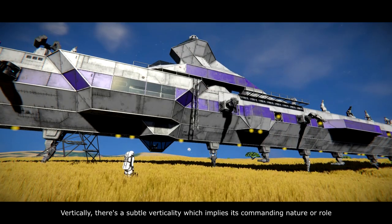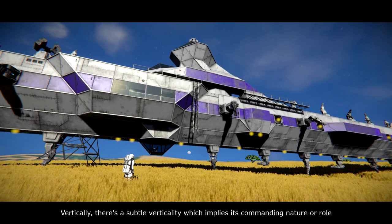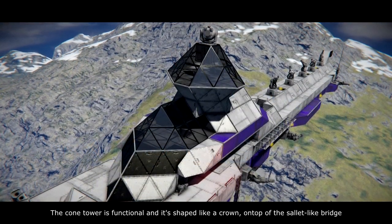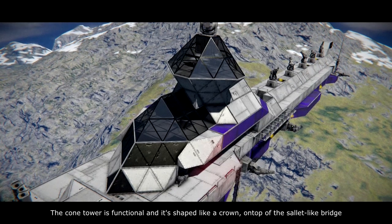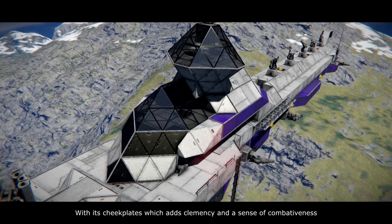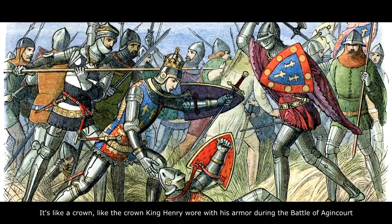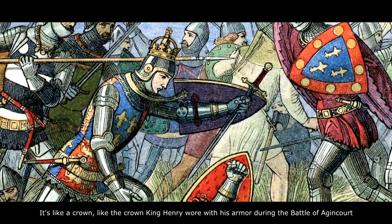Vertically, there is a subtle verticality which implies its commanding nature or role. The cone tower is functional and it's shaped like a crown on top of the bridge with its cheek plates, which adds clemency and a sense of combativeness — like the crown King Henry wore with his armor during the battle of Agincourt.